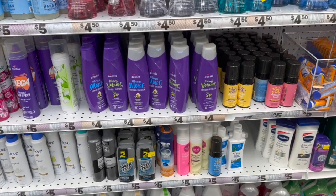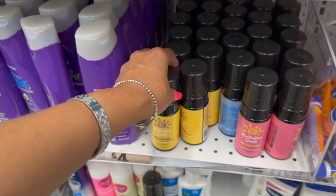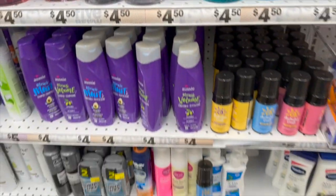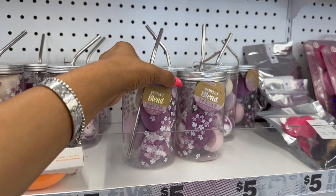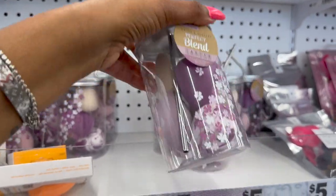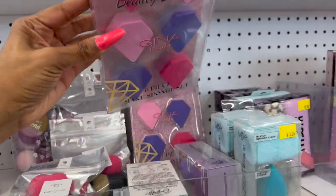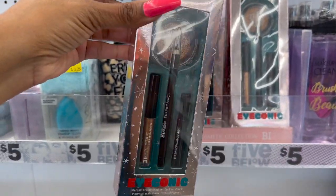They have EOS shaving cream for five — a pretty decent deal. And self-tanners: gradual tan mousse in everyday and dark tan for five dollars. Method hand soaps for $4.50, and big bottles of Dove for five. Lots of new makeup tools too — Smoke and Mirrors clean beauty set with a cup, metal straw, and sponges, plus a Gina Beauty kabuki and sponge kit for five, and diamond beauty blenders for five.